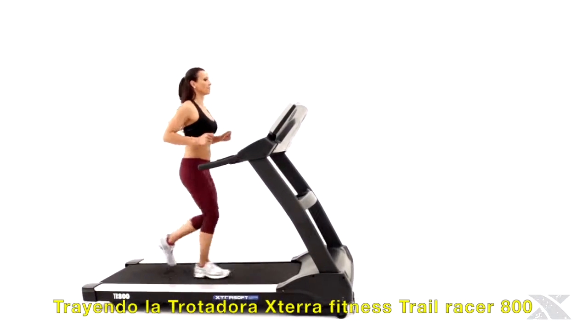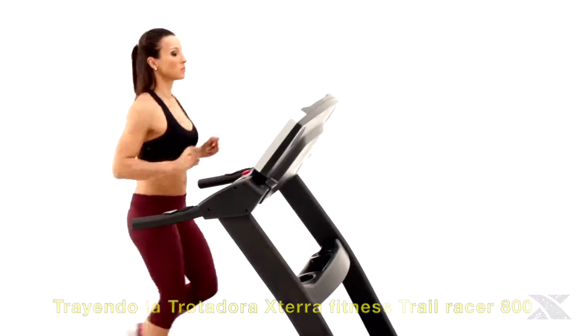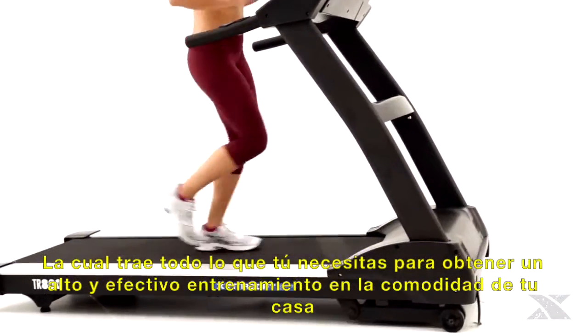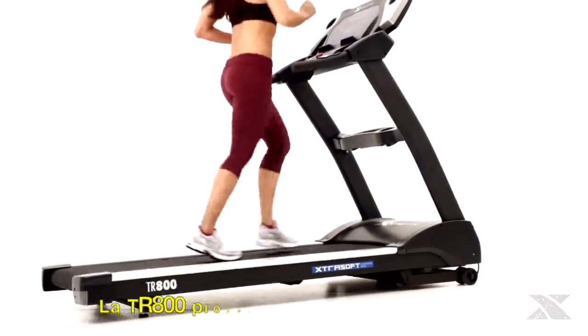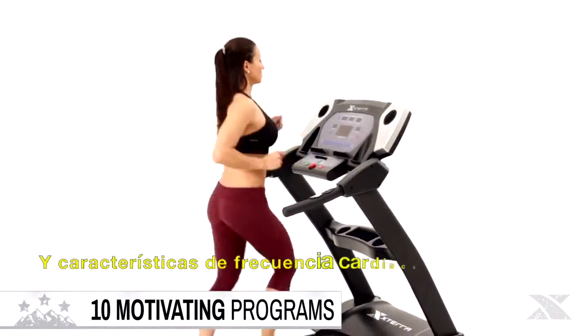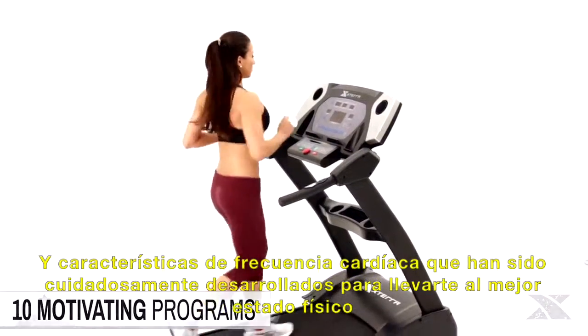Introducing the XTERRA Fitness Trail Racer 800 Treadmill, which delivers everything you need to obtain a highly effective workout in the convenience of your home. The TR800 offers a variety of programs and heart rate features that have been carefully developed to carry you to the summit of physical conditioning.